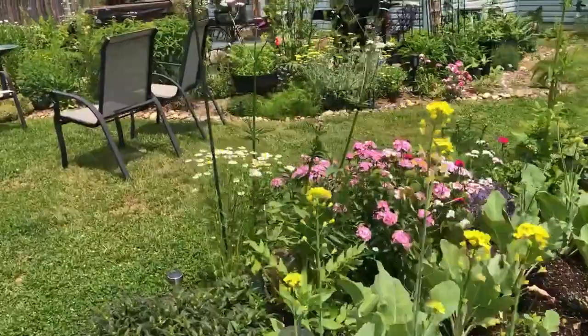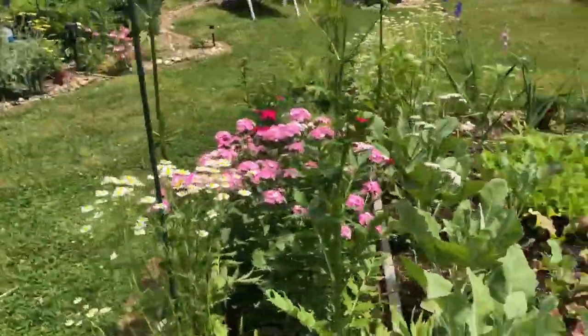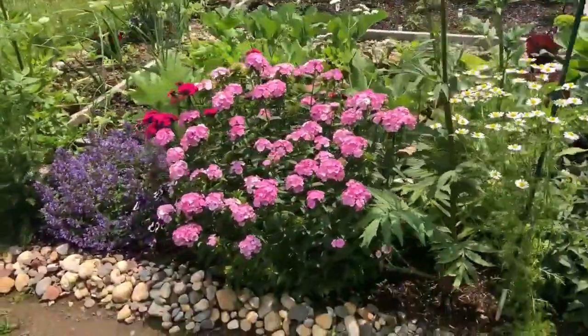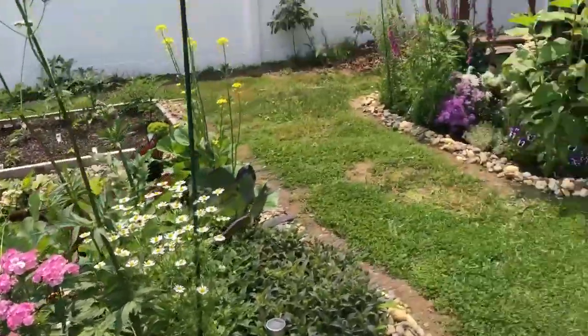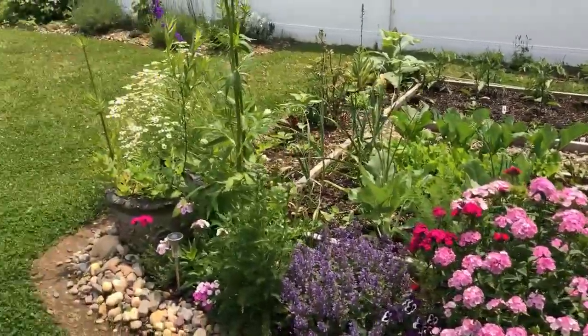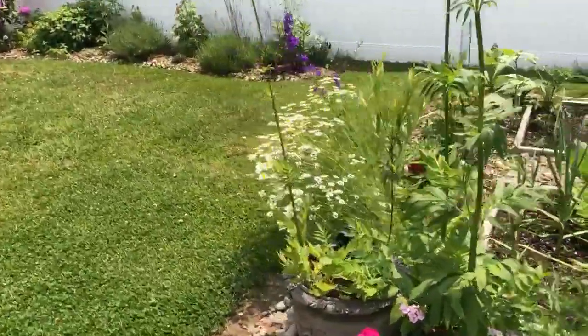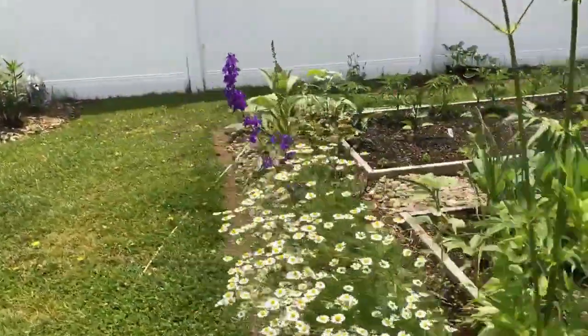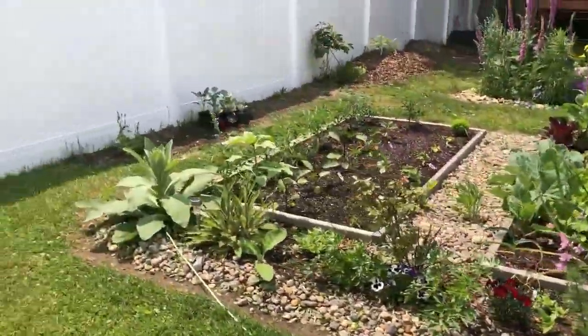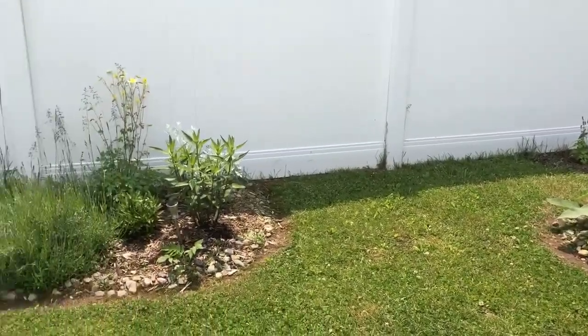You can see the flowers are all opening. It's beautiful everywhere you look, and this is what I wanted — I wanted to see beauty everywhere. Beautiful nature.